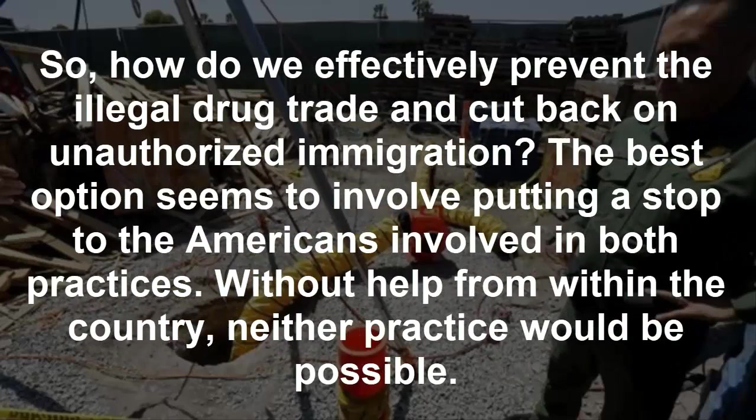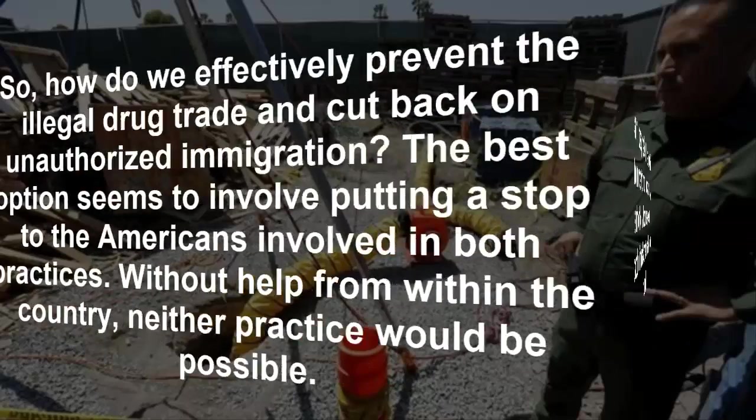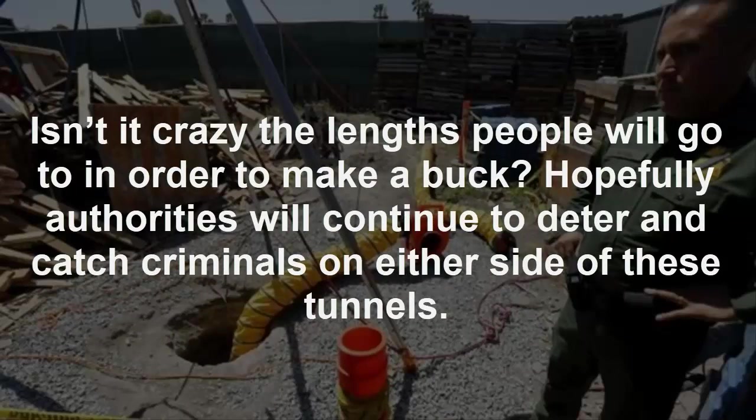So, how do we effectively prevent the illegal drug trade and cut back on unauthorized immigration? The best option seems to involve putting a stop to the Americans involved in both practices — without help from within the country, neither practice would be possible. Isn't it crazy the lengths people will go to in order to make a buck? Hopefully authorities will continue to deter and catch criminals on either side of these tunnels.